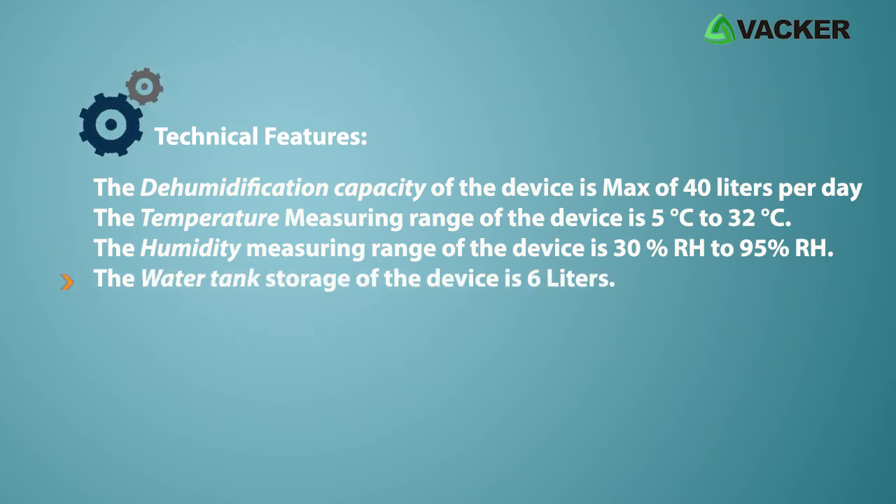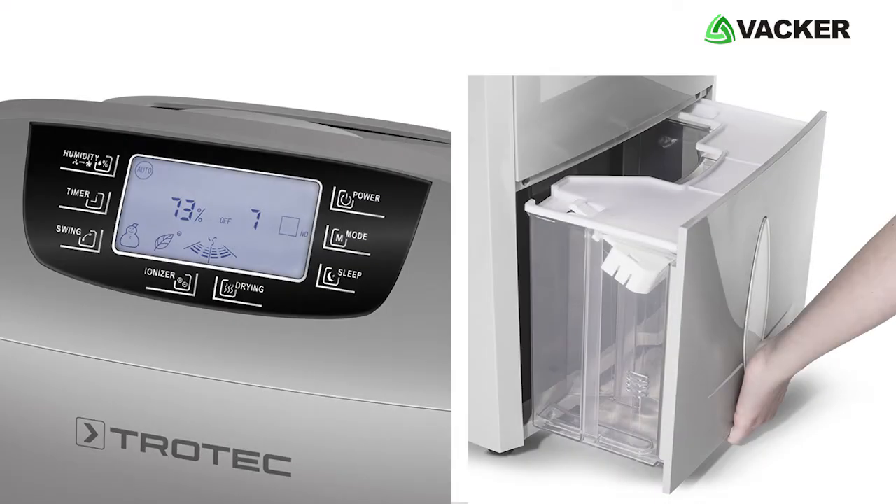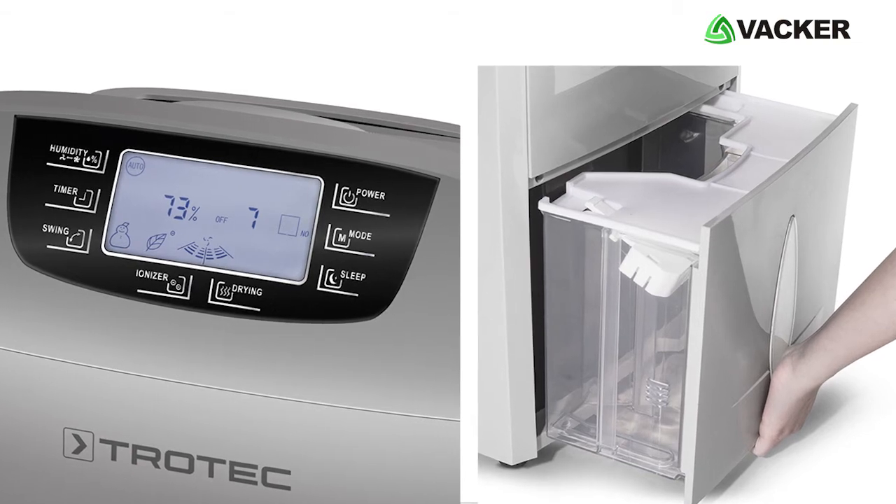The water tank storage of the device is 6 liters. The device is powerful, silent, and compact. With the automatic switch-off function, the device reduces your electricity bill.